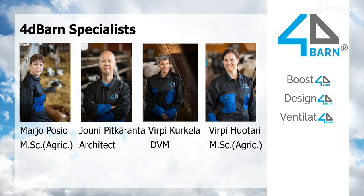First I would like to introduce our design team. We have Jouni Pitkäranta, he's an architect. Marjo Posio and Virpi Huotari are Masters of Science in Agriculture, and I am a veterinarian, doctor of veterinary medicine. Together we cover all the different aspects of robotic barn design, like cow welfare, health management, and building a barn.